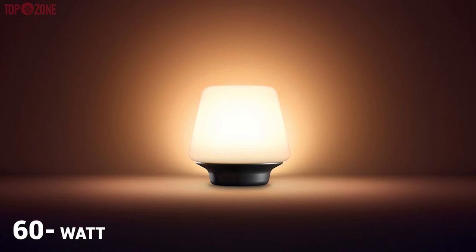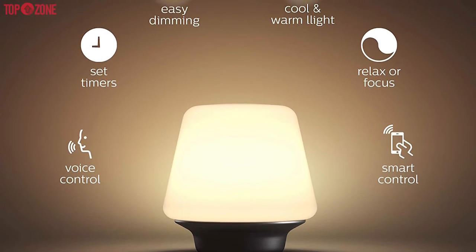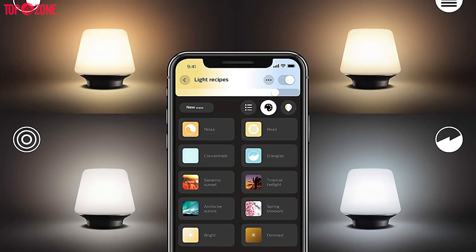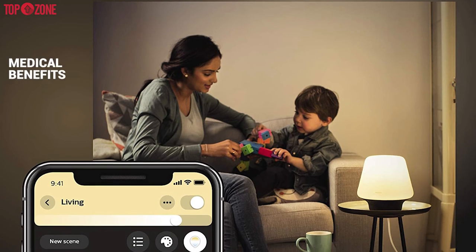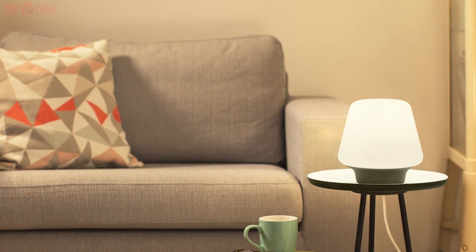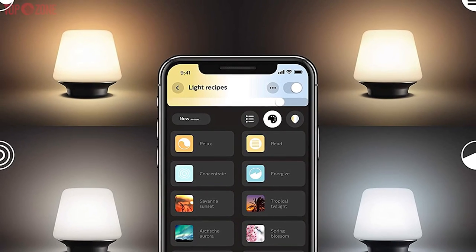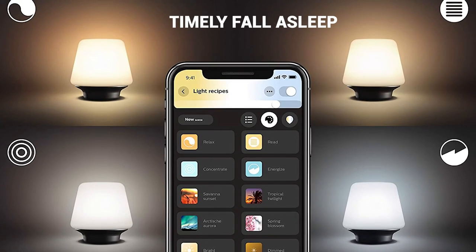This has a 60-watt equivalent bulb within. Additionally, there are several routines available on the Hue app that help you customize the light in your house according to your body clock. It also comes with a 2-year warranty and is easy to set up. There are medical benefits to using Philips Wellness. Aimed at your well-being, the lamp will help you get out of bed on time, concentrate on your studies or work during the daytime, relax in the evening and fall asleep on time.